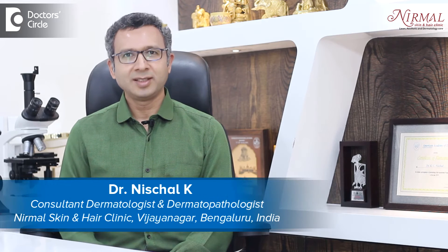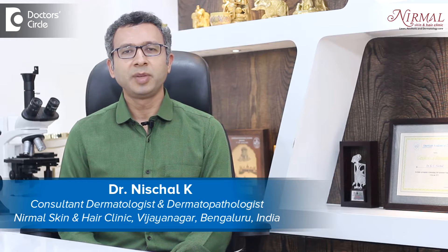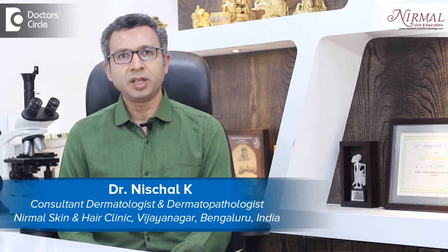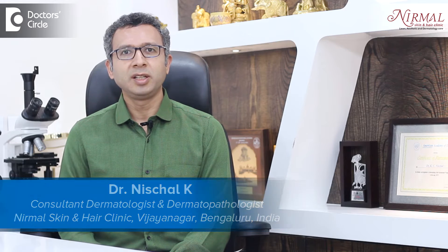Namaste, I am Dr. Casey Nischal, practicing as a Consultant Dermatologist at Neymar Skin and Hair Clinic, Bengaluru. I am practicing since 2007 and dermatology has seen vast expansion. Aesthetic dermatology has become a part of clinical dermatology and we are catering to both aesthetic dermatology as well as clinical dermatology since 2007.